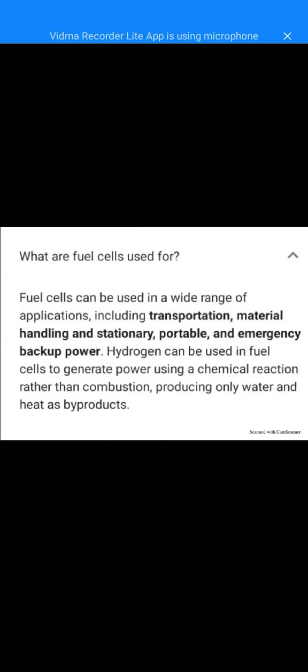Fuel cells can be used in a wide range of applications including transportation, material handling, and stationary, portable, and emergency backup power. Hydrogen can be used in fuel cells to generate power using a chemical reaction rather than combustion.